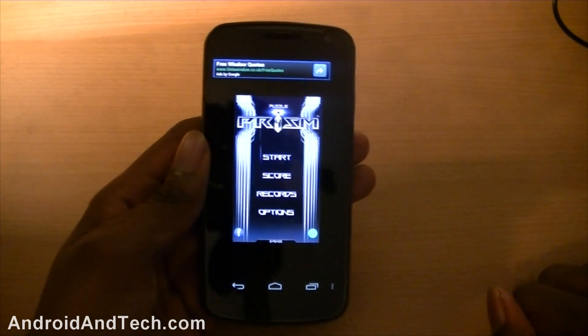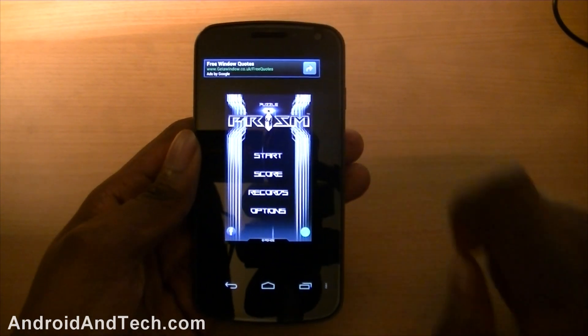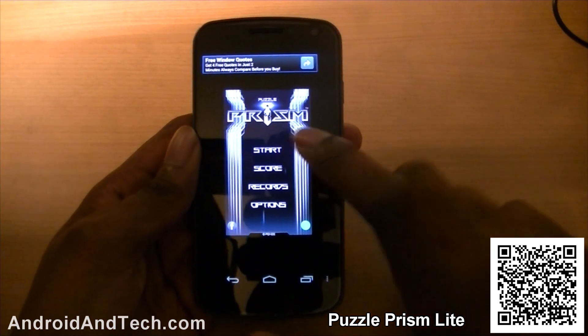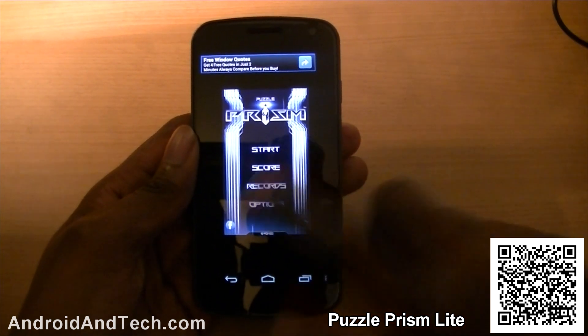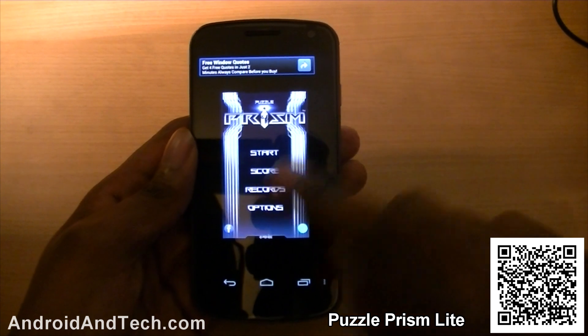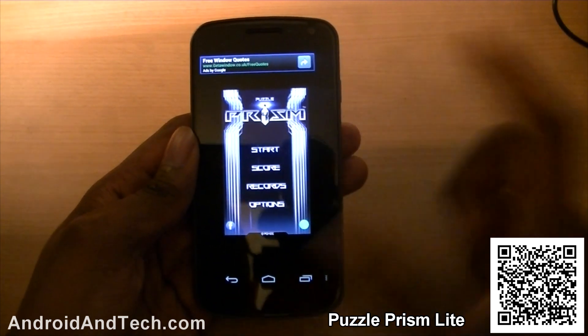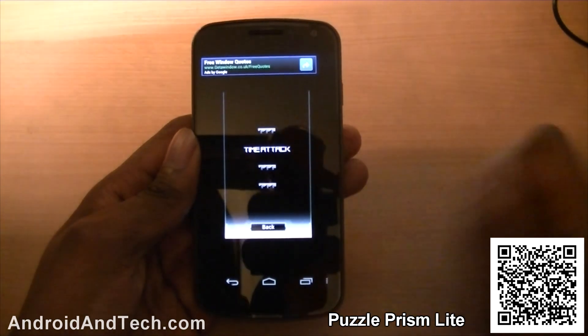Hello and welcome from Androidandtech.com. We're going to kick off this app review with Puzzle Prism. This is a game that's similar to Tetris but with a little bit of a twist. Straight away you notice it doesn't fit the screen — not sure if that's because of the resolution or the application needs to be updated, but that's something you need to bear in mind.